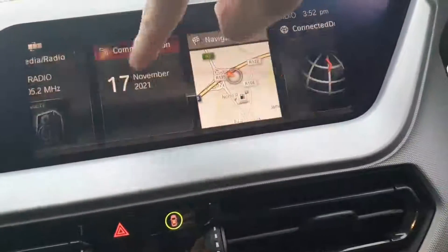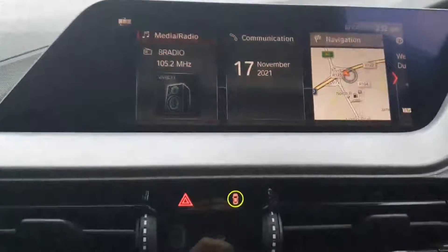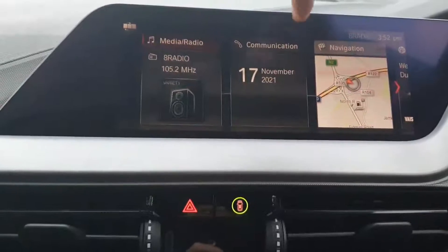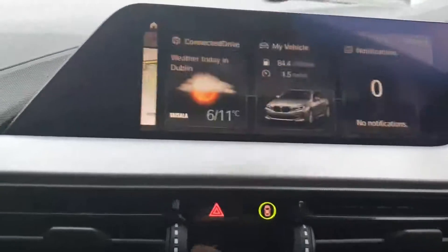This is a touchscreen, so you can use it like a tablet. You also have your toggle down here — your iDrive. Within your iDrive, you've got your media and radio. You can connect your phone through Bluetooth, play music, take calls from the car. You also have satellite navigation with real-time information.